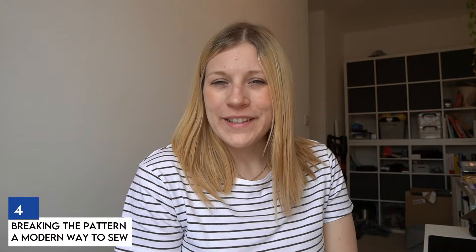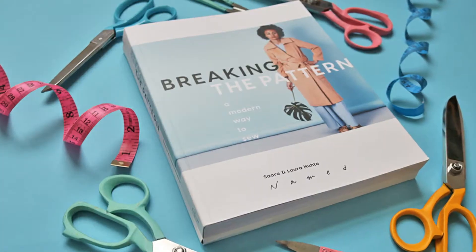Number four is Breaking the Pattern: A Modern Way to Sew. This book is a little different — it includes around 20 sewing patterns, either patterns that come with the book or variations of those patterns, so there's a lot to take in. If you can get your hands on it, it's definitely worth picking up for the value. It has everything you need on patterns, sizing, and materials, and it has a slightly more modern, decorative look while still being very functional.